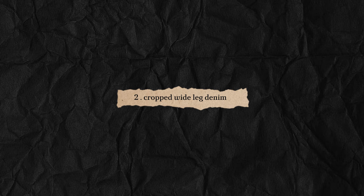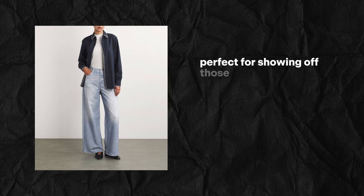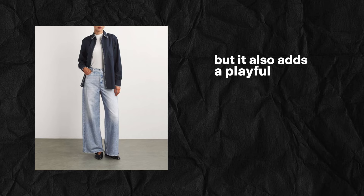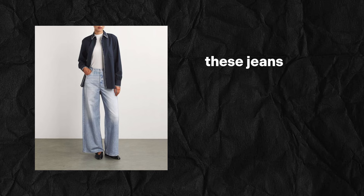Next, let's talk about cropped wide-leg denim. Perfect for showing off those cute ankle boots. This trend is not only super flattering, but it also adds a playful twist to your outfit. Whether you go for a distressed look or keep it sleek, these jeans are a must-have.